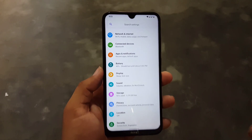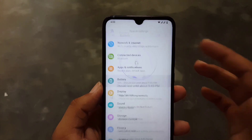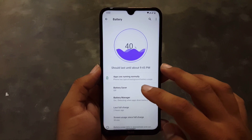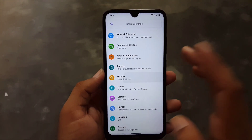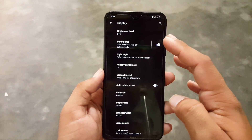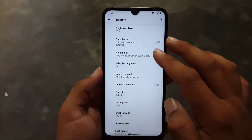New features are also coming in future ROM builds. In the settings we have network, internet, connected devices, and battery. The battery performance of this ROM is also pretty much awesome. We have battery saver, battery manager, and after that we have the display section. Here we have brightness level and dark theme which is working fine. Then we have night light which is working fine, and adaptive brightness.